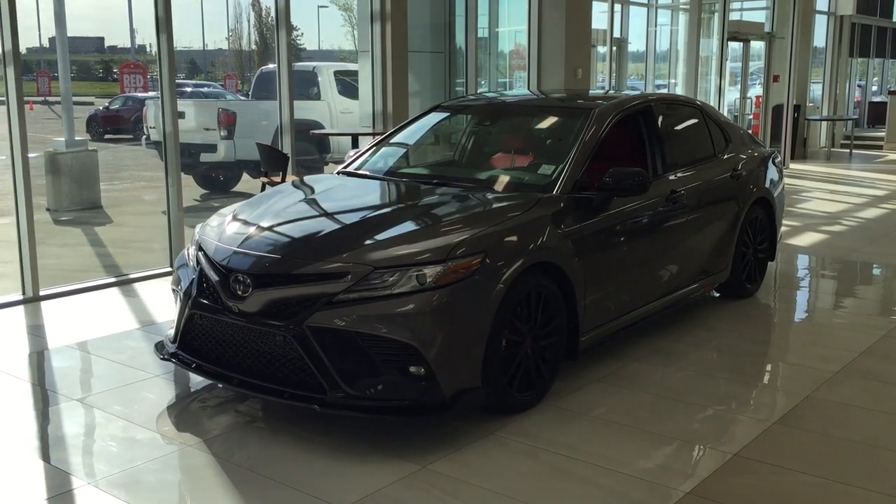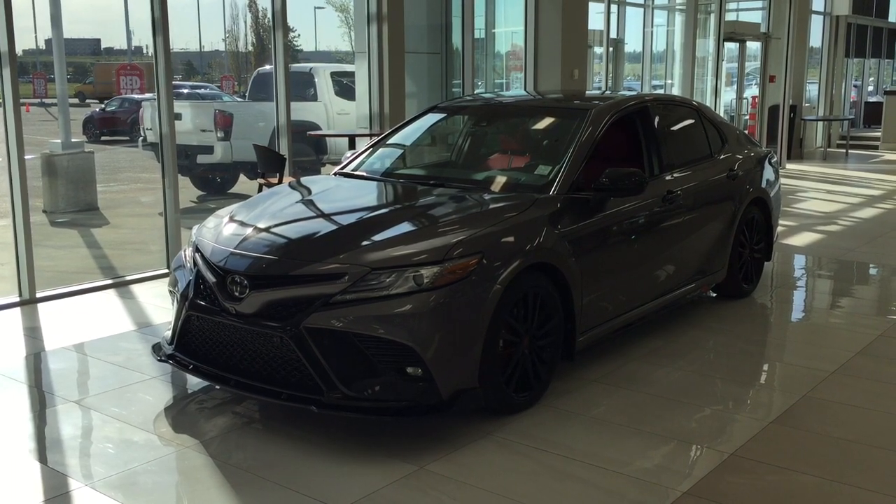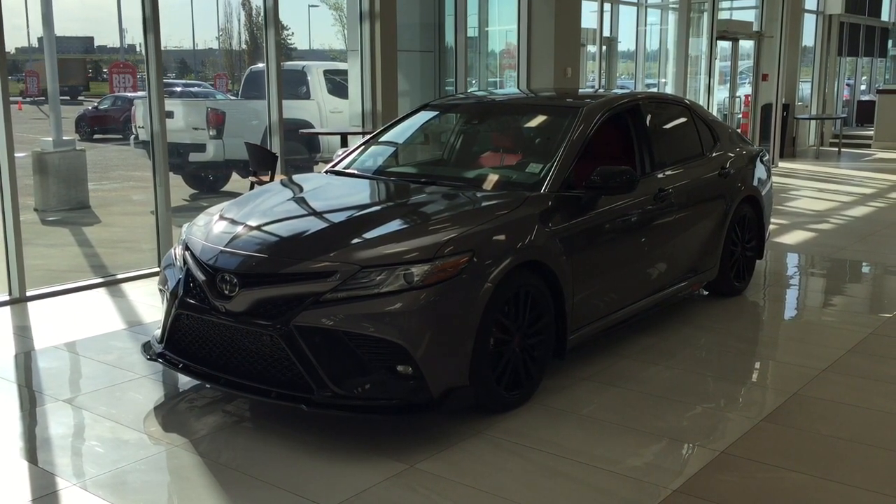Hello folks, welcome to Sherwood Park Toyota located at 31 Audemars Road in Sherwood Park, Alberta, Canada. Today I'm going to be showing you this 2018 Toyota Camry XSE.